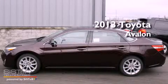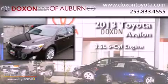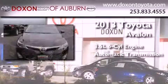This is a brand-new 2013 Toyota Avalon. It has a 3.5-liter six-cylinder engine and an automatic transmission.